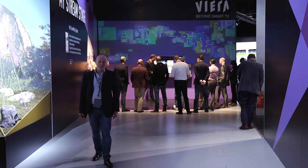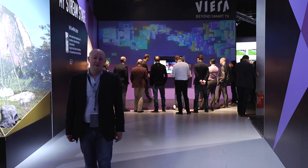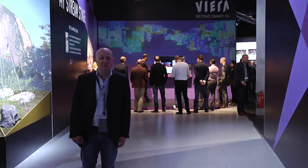Well, that's it for another Panasonic convention. We're getting the TVs in for review as soon as we can and we'll find out if they live up to Panasonic's claims. Until then, I'm Steve Withers — thank you for watching.